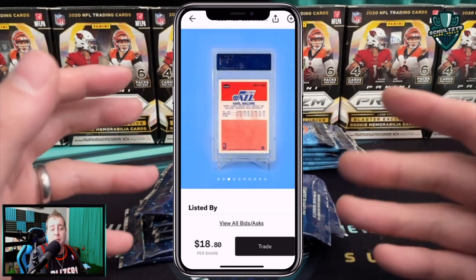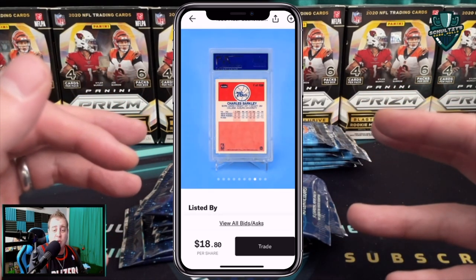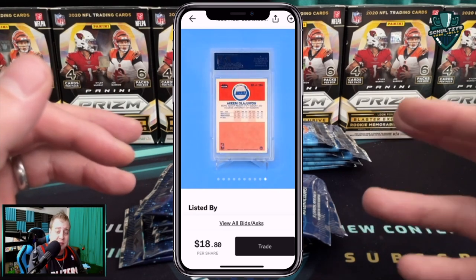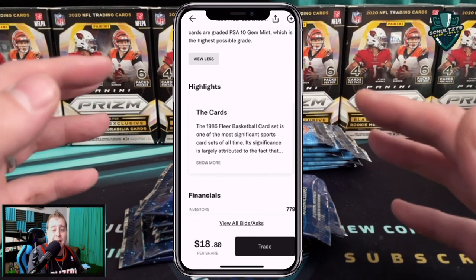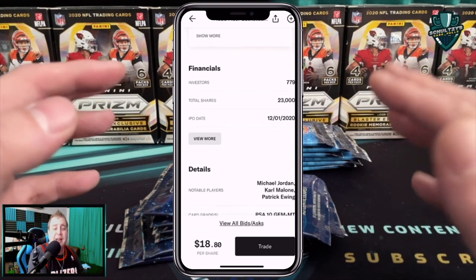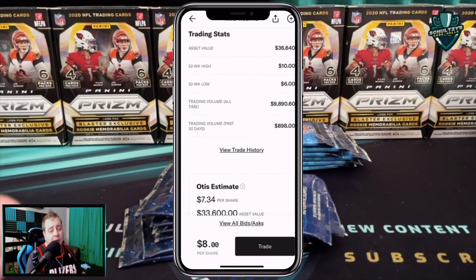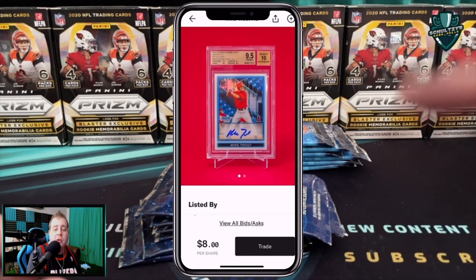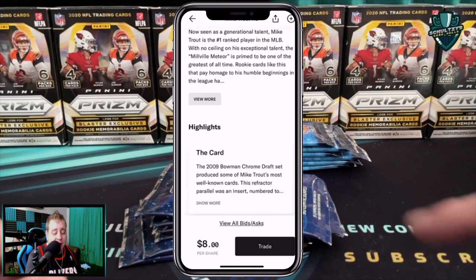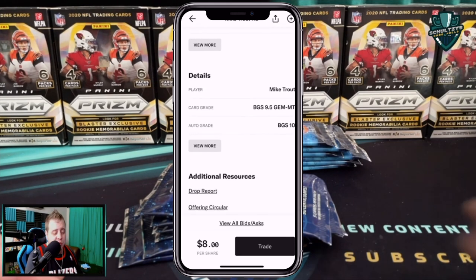The learn section covers topics such as recent sales, the asset origin and cultural relevance, investment research, macro trends, and risk factors. Some of the other assets on there include a LeBron James Beckett Pristine Signatures rookie card going for over fifty thousand dollars, a Charizard PSA 10 First Edition, and a Mike Trout 9.5 Bowman Chrome auto. Whether you're a long-time collector or just interested in checking it out, sign up to Otis for free with the link in the description — get your first share free when you fund your account. Terms apply.